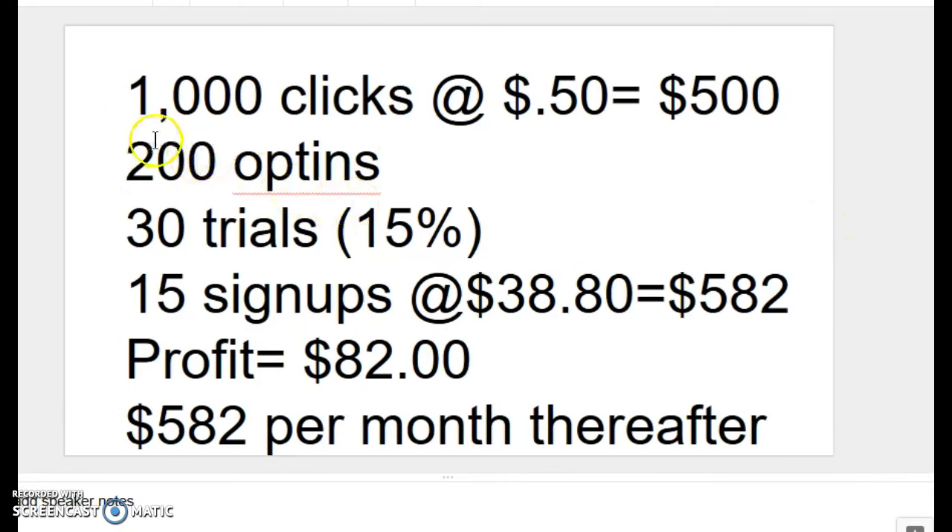Let's ramp it up and say you sent 1,000 visitors at a cost of $0.50 per visitor — you've now spent $500. But we're going to use a 20% opt-in rate. A 20% opt-in rate is very, very poor; you should never settle for a 20% opt-in rate, but we'll use it here. So of our 1,000 clicks, we have 200 opt-ins, which would yield us at 15% — 30 trials.